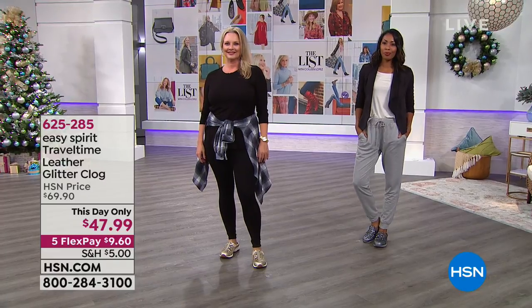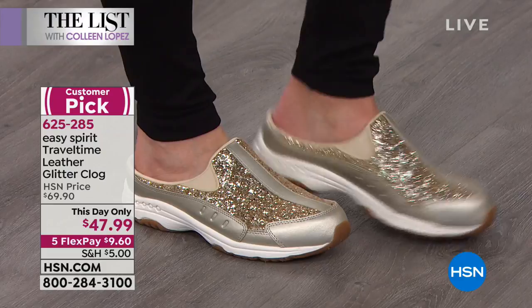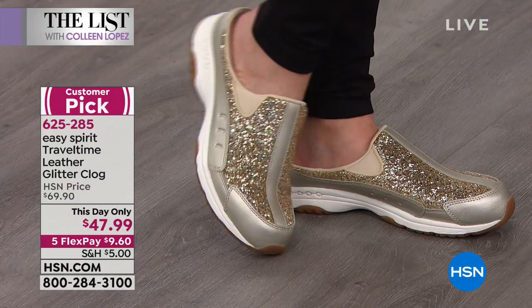You have to see this — Easy Spirit has really done it this time. Travel time, ladies, is the number one top-selling, most iconic shoe in the entire line of Easy Spirit. These are leather — leather rock candy glitter clogs.